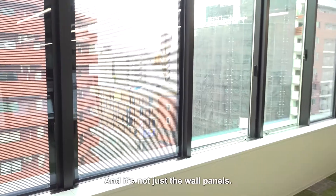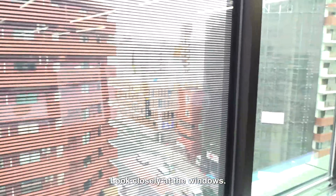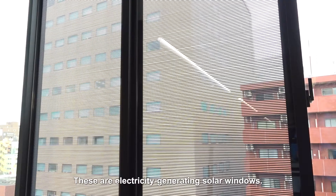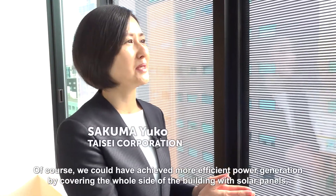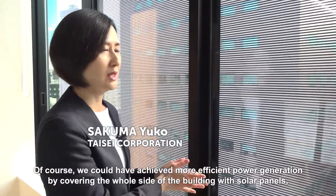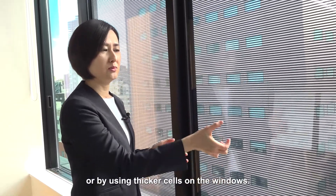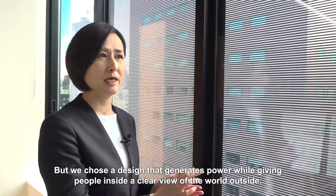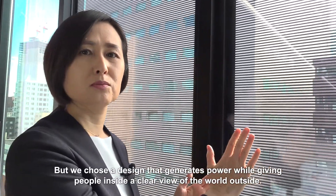And it's not just the wall panels — look closely at the windows. Many thin lines run across the glass; each line is a solar cell. These are electricity-generating solar windows. Of course, more efficient power generation could have been achieved by covering the whole side of the building with solar panels or by using thicker cells on the windows, but the designers chose a design that generates power while giving people inside a clear view of the world outside.